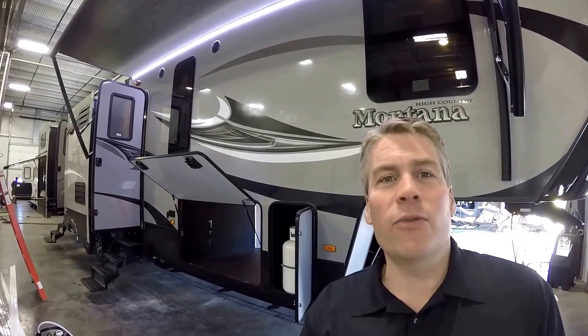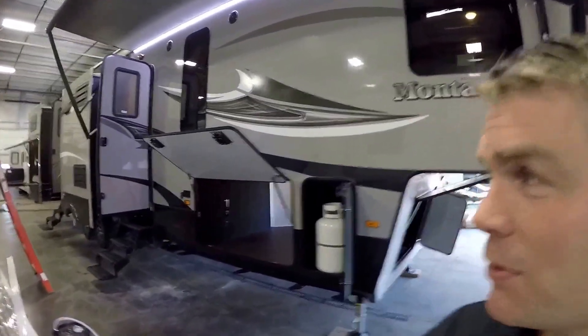This is a five slide bunkhouse. We'll walk around the outside, we'll show you the inside, and we'll see what you think.